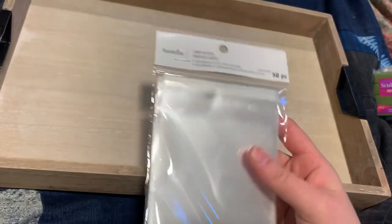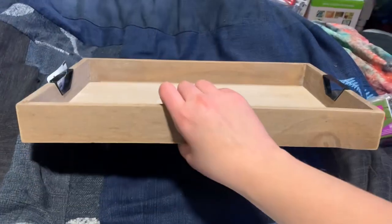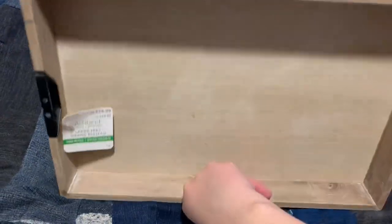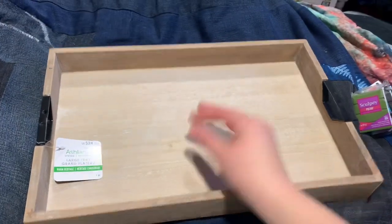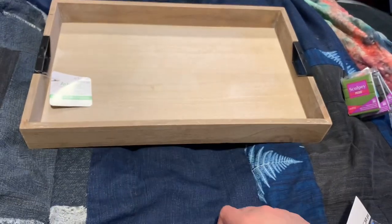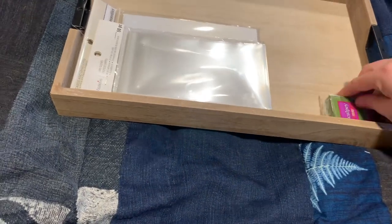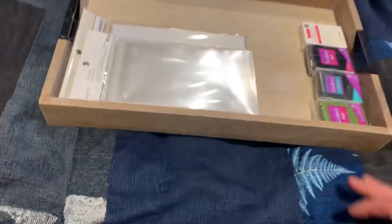I bought some smaller sleeves for sticker sets, and I also got this really cool table tray because it was 50% off from $24.99 — I've been wanting a tray like this for a long time. That's my Michael's haul. I spent a total of $26 because the whole store was 50% off everything.